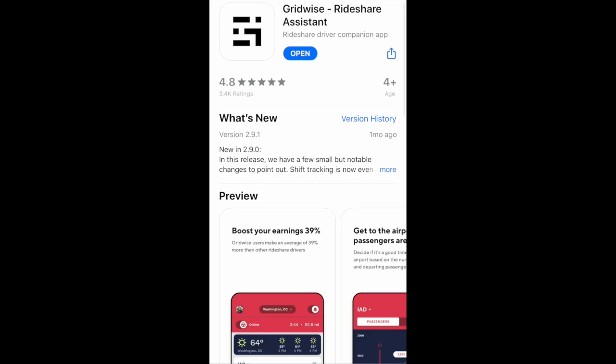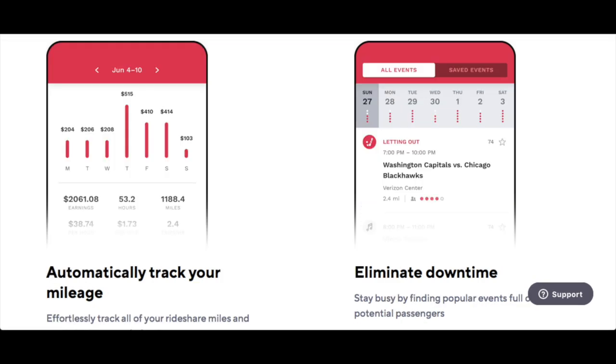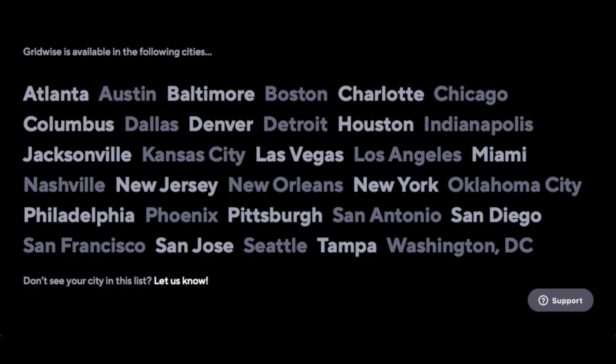The next app is Gridwise, a driver assistance app. A really good utilization of Gridwise is using it at the airport — you can see airport demand and both driver queues within the app. You can also automatically track your mileage and track different events happening in your city. Gridwise isn't available in every city yet, but you could try alternatives like Fairpilot or Rider.